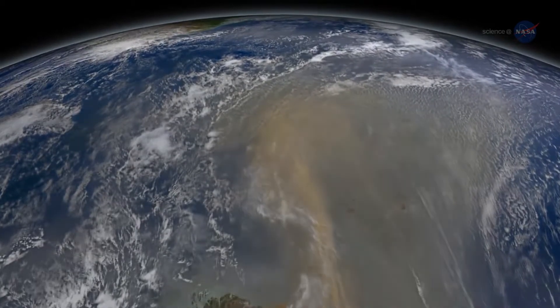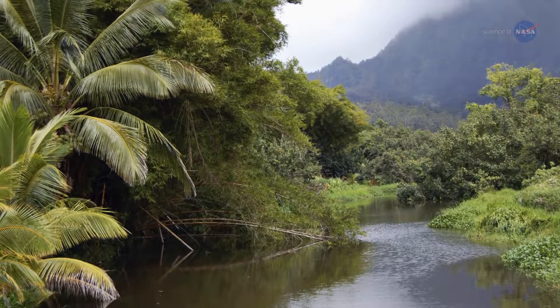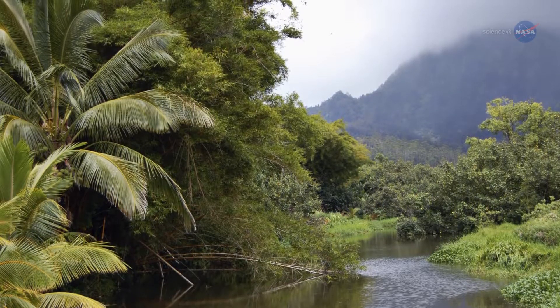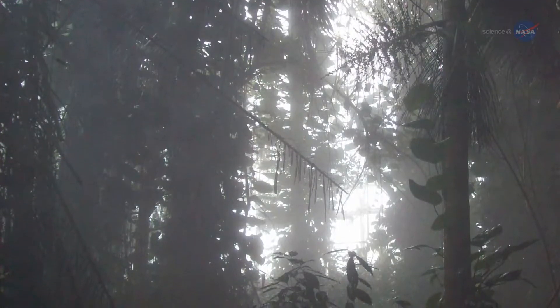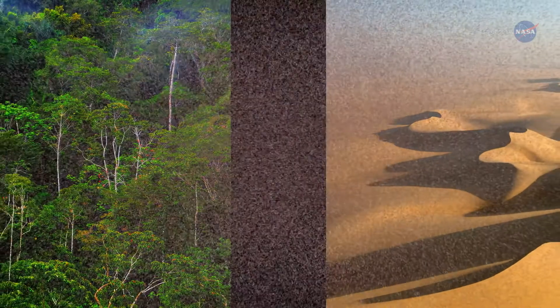Every year, intense Saharan winds send enormous clouds of dust on a transatlantic journey to the Amazon basin. This dust, much of it originating in an ancient lakebed in Chad, is rich in phosphorus. When it reaches the rainforest, the remains of long-dead organisms of the Sahara provide crucial nutrients to the rainforest's living flora. Phosphorus, which is essential to plant growth, is in short supply in the Amazon, and desert dust dumped into the forest every year helps to diminish this deficit.